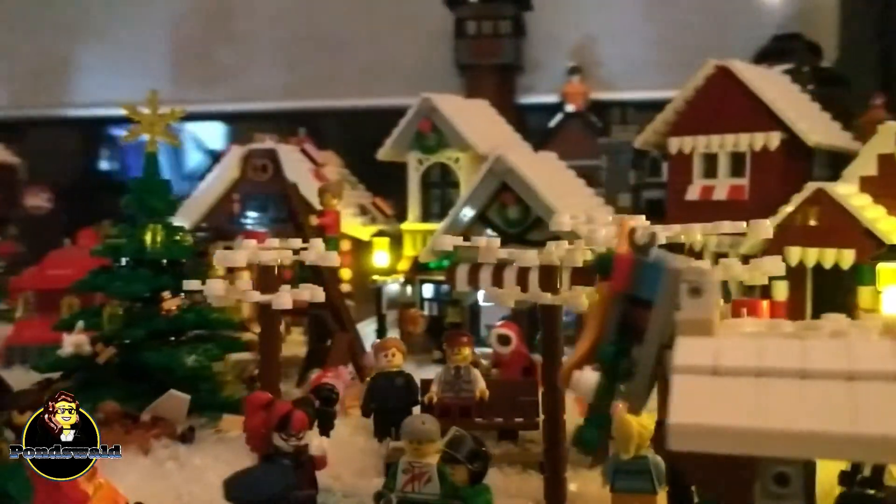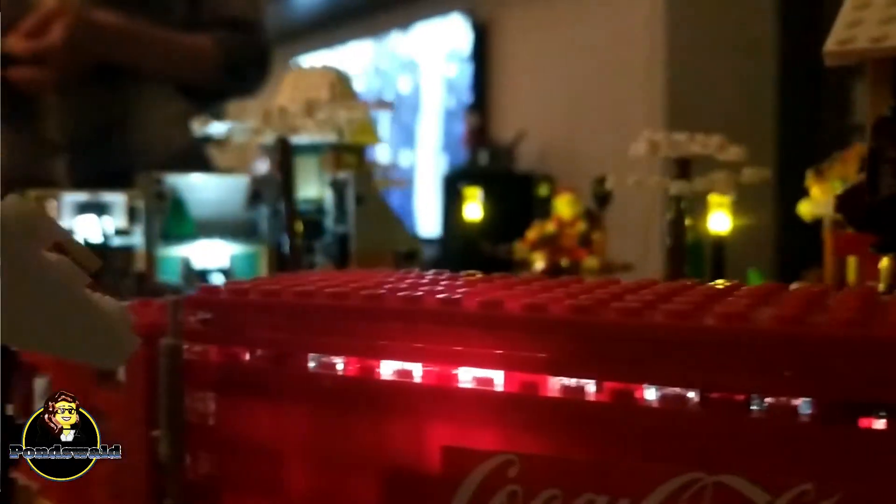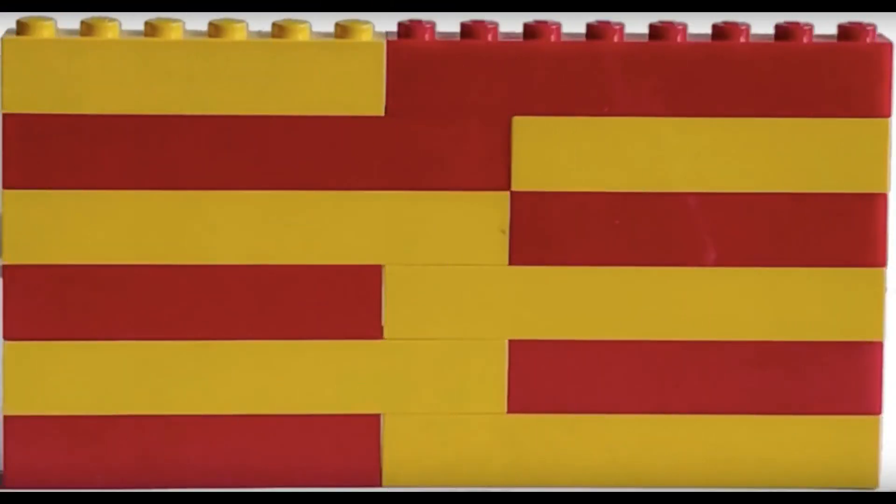That's pretty much what it is right now. Like I said, the city is nearly done — I'm still missing some lights, but once I've finished that up, then we're done. And then all I can say is: Christmas, I'm ready for you! If you liked the video, please give it a thumbs up. If you have any questions, you can leave me a comment. I'll see you guys next time.